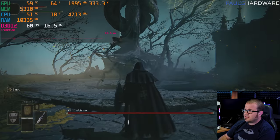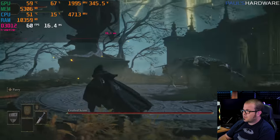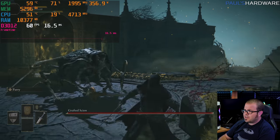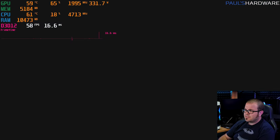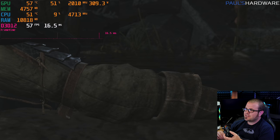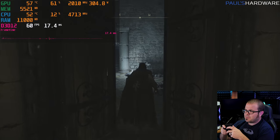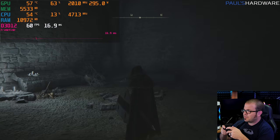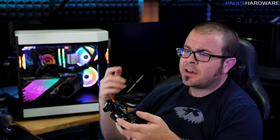I encountered a Grafted Scion boss and died pretty quickly. Even dying in this game is slow and methodical — very dramatic. I played Elden Ring and died. This game is obviously meant for people who have a lot more time than I do these days. If you guys are playing Elden Ring and having a good time, let me know in the comments.